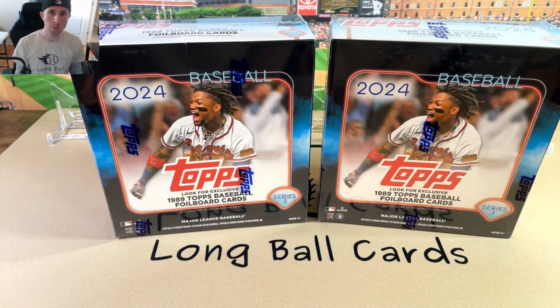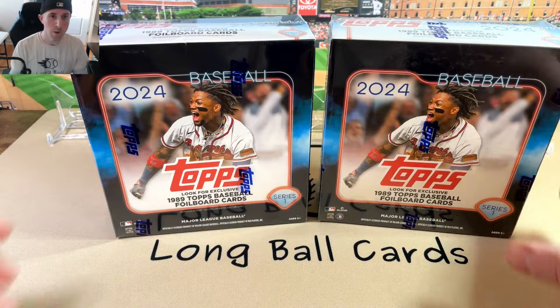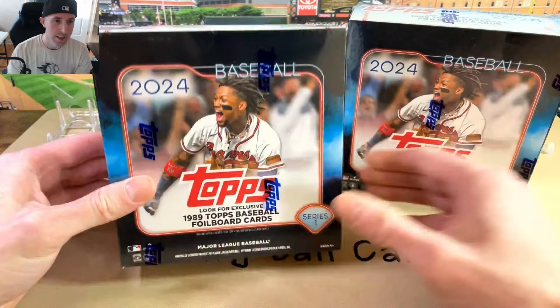Hey folks, this is Long Ball Cards. We're back with another look at 2024 Series 1, this time in monster boxes. These have some exclusive 89 foil board parallels in them. We'll have a look and see what we can get.